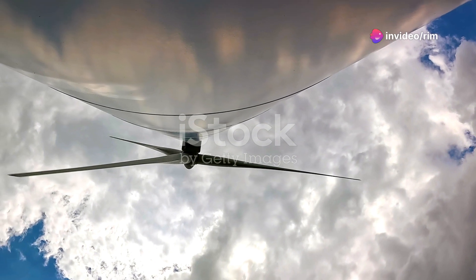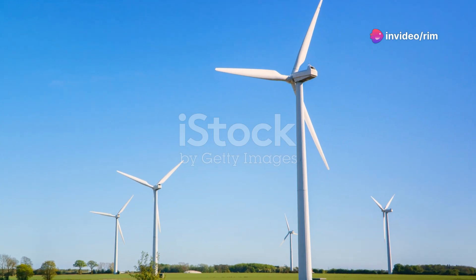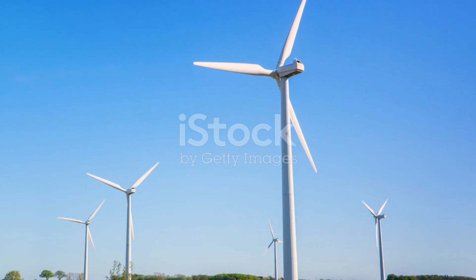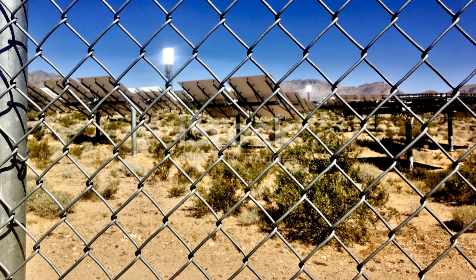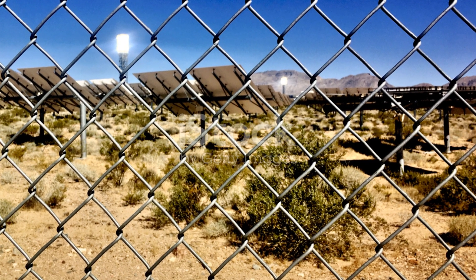As technology progresses, we'll see even more powerful and efficient turbines, pushing us closer to meeting global energy needs sustainably. Thanks for tuning in, and I hope you're as charged up about renewable energy as I am.